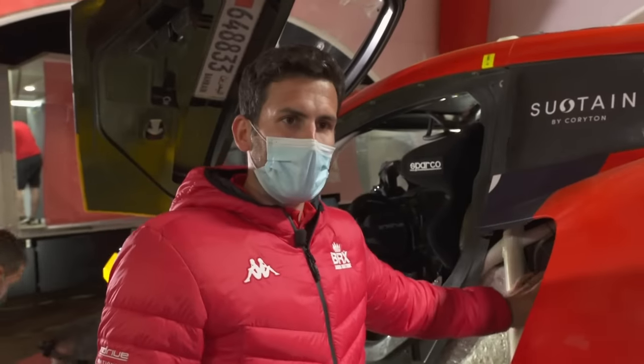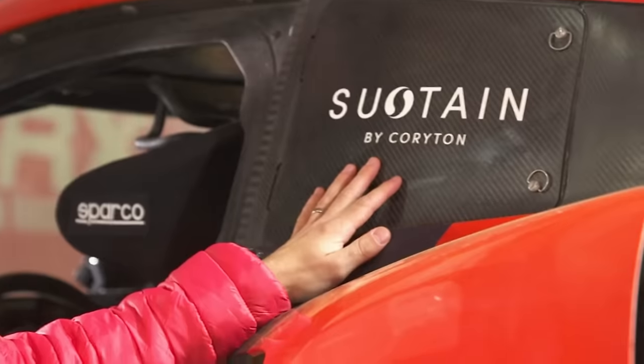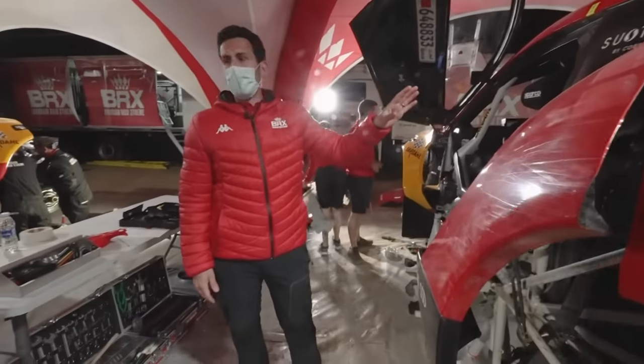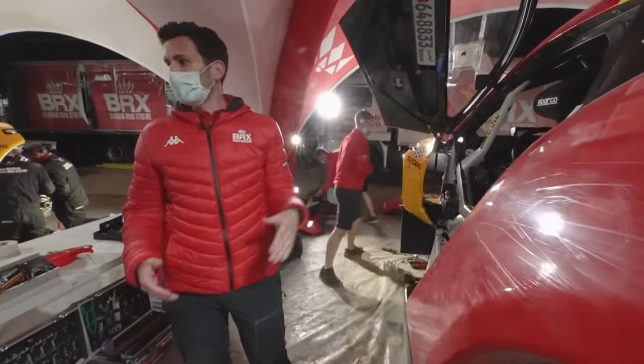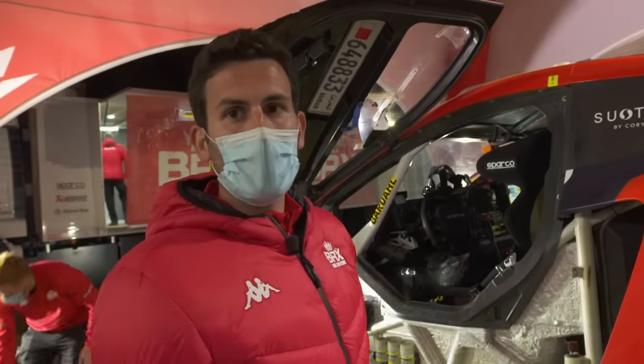We're still running the same 500-liter fuel tank, but now running our sustainable fuel produced with Corriton and ProDrive. This saves 80% of gas emissions by running this sustainable fuel, which is what we're trying to bring to the sport — getting something sustainable that will be there for the future.